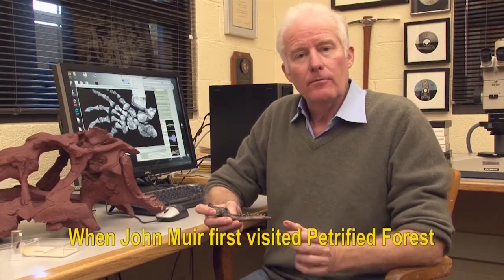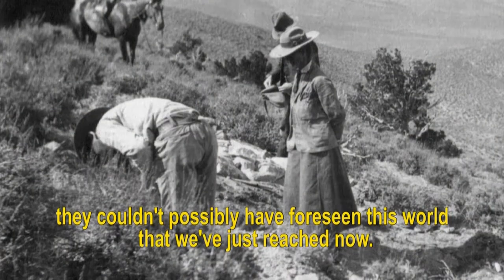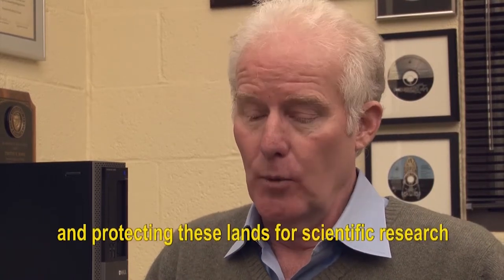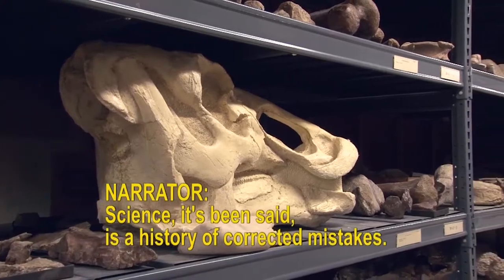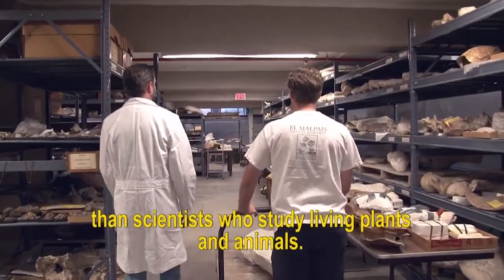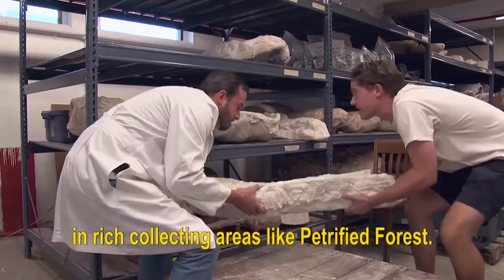When John Muir first visited Petrified Forest and when Charlie Camp and Annie Alexander were out there more than a century ago, they couldn't possibly have foreseen this world we've just reached now. But what they did have is a fundamental vision — that science would progress, and that by preserving the park and protecting these lands for scientific research, undoubtedly new scientific insights would emerge. Science, it's been said, is a history of corrected mistakes. To study nature as it was in the past, paleontologists have much less evidence than scientists who study living plants and animals. Every bone, every leaf, every track might lead to a new scientific insight — and that evidence is only found in rich collecting areas like Petrified Forest.